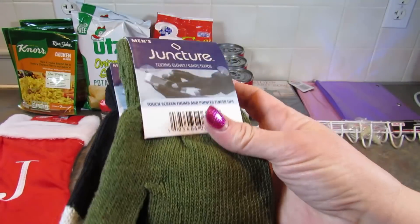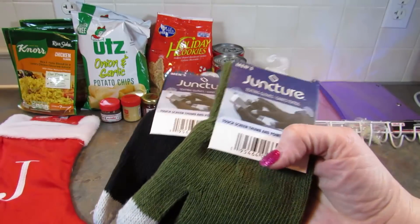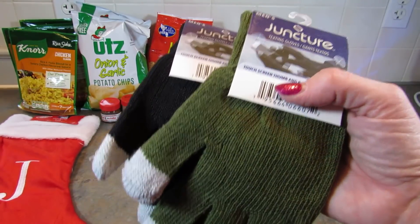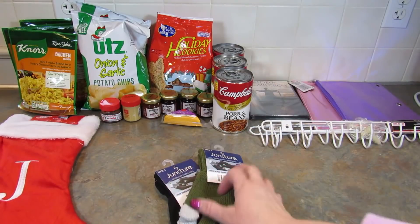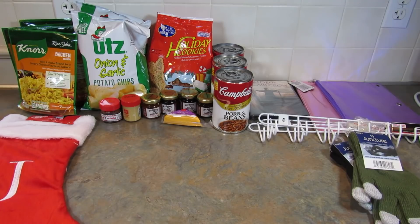I got two more pairs of these touchscreen gloves. I don't know why gloves go missing in our house — they just do. So I went ahead and grabbed two more. We haven't lost all the ones I've already bought, but I'm just thinking ahead for when we do.